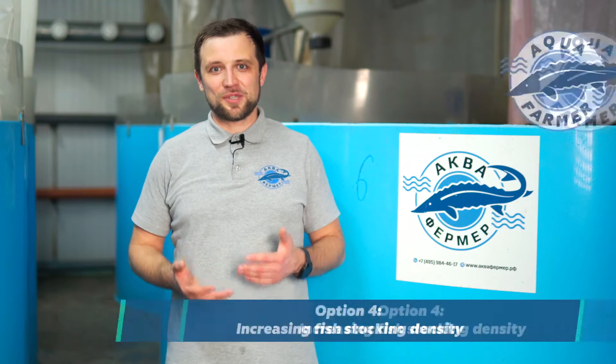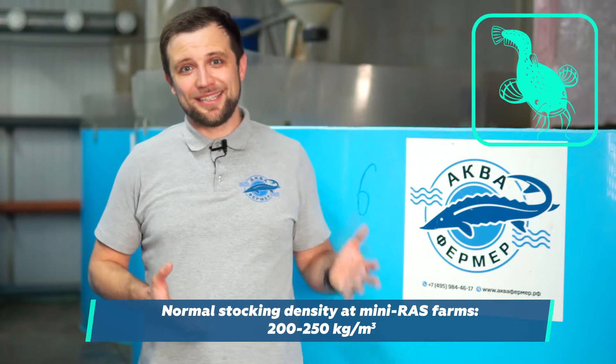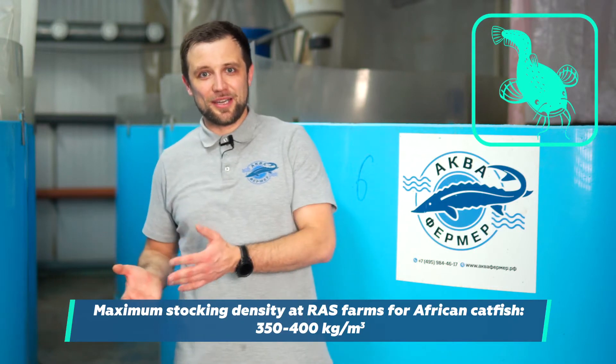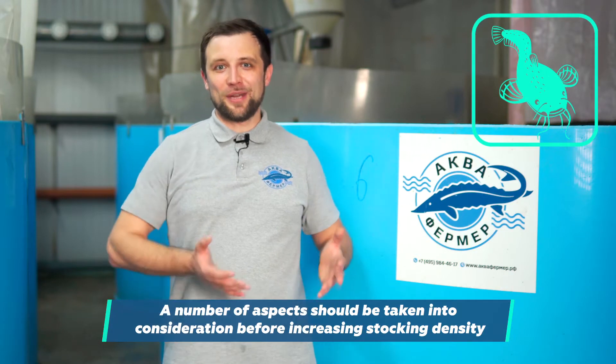And then there is the last option. It seems fairly trivial — it's simply to increase stocking density in the tanks. For such relatively small RAS farms, we usually take a stocking density of 200-250 kg per cubic meter for African catfish, and it's the maximum indicated in the production plan. Many knowledgeable in African catfish farming know that stocking density can be up to 350 and even 400 kg per cubic meter. So the only adequate solution that can be applied right here and right now was to increase this density.